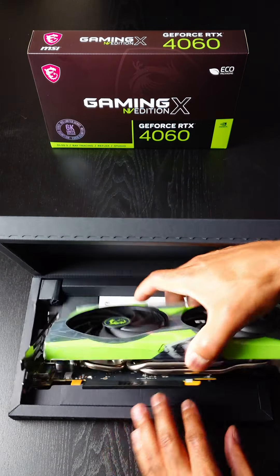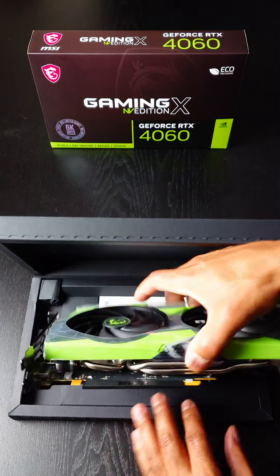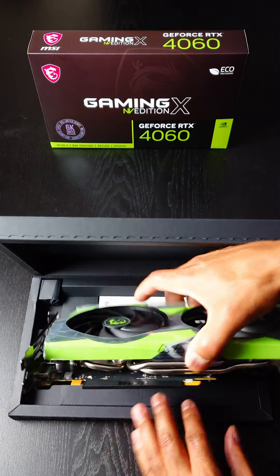How does it look? That's an NV Edition alright. So let's check this Limited Series out.